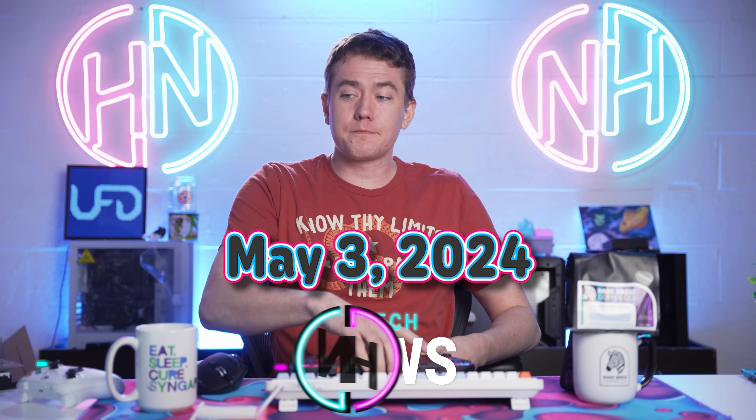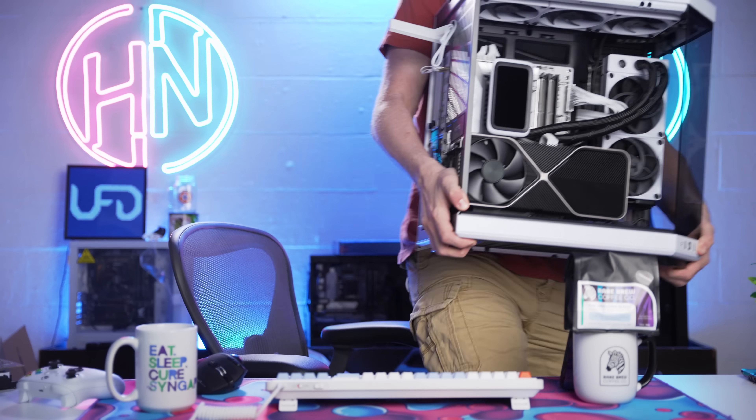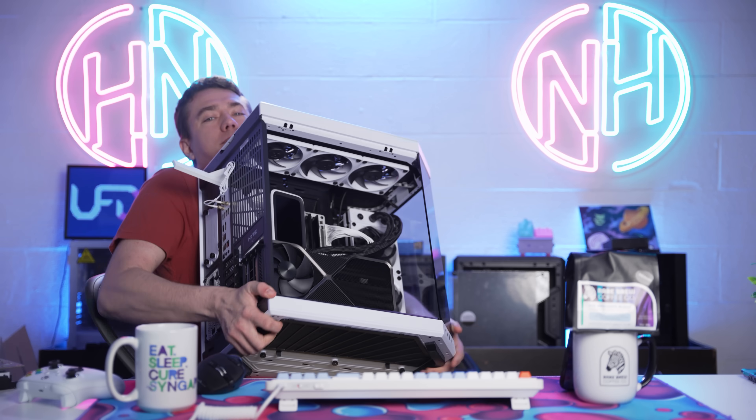We're gonna start off today with a pretty big update to the Steam Deck, courtesy of NVIDIA — but actually, before we get into the hot news, interrupting past Brett there: